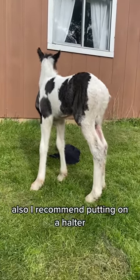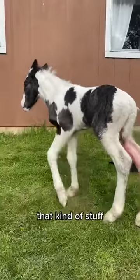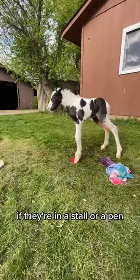I recommend putting on a halter and taking it off, putting on a lead rope and taking it off. I would not leave either of those on the mom or foal if they're in a stall or pen, because all it takes is one little hoof to get stuck in that, plus the danger of getting it stuck on the fences. That's not safe. Just put them on as training, take them off, and be safe with it. I hope you enjoyed this video.